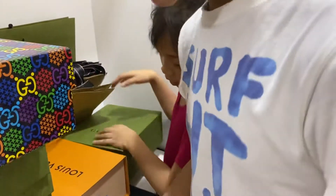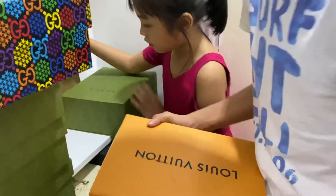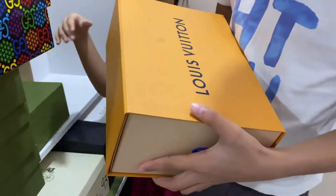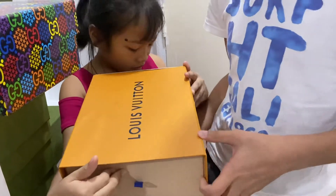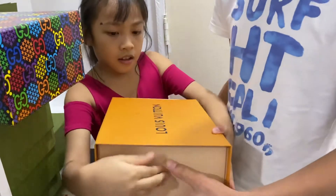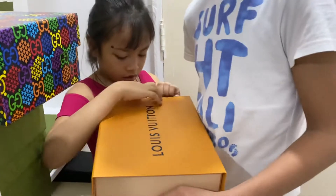Okay, let's open this next one. I think this is Louis Vuitton. Louis Vuitton — I think it was made in Italy. Yes, these things are very expensive.